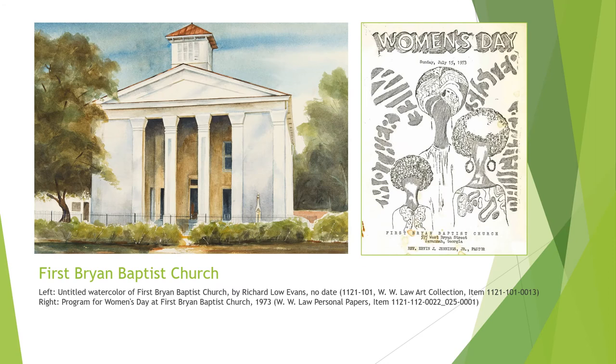First Bryan Baptist Church is one of the nation's oldest African American Baptist churches, tracing its founding back to 1788 with the Constitution of the Ethiopian Church of Jesus Christ under Reverend Andrew Bryan. The congregation took the name First Bryan Baptist in 1867, and the current sanctuary, seen here in a watercolor by Richard Lowe Evans, was completed in 1874. The painting is part of the art collection of W.W. Law, local civil rights leader and historic preservationist, who was a lifelong member and Sunday school teacher at First Bryan. Law's personal papers were donated to the Municipal Archives and include items like a program from the church's Women's Day in 1973.